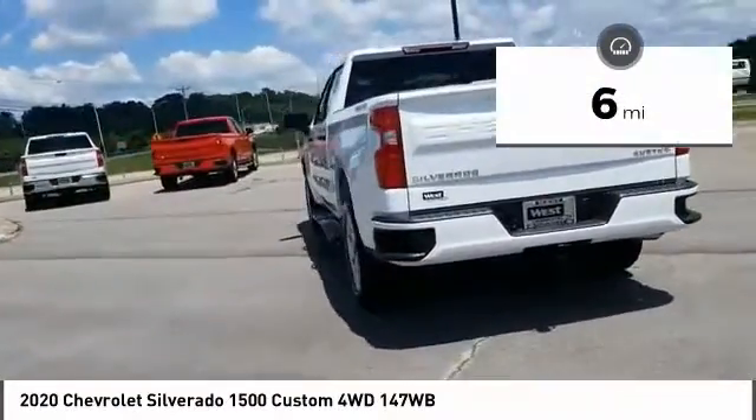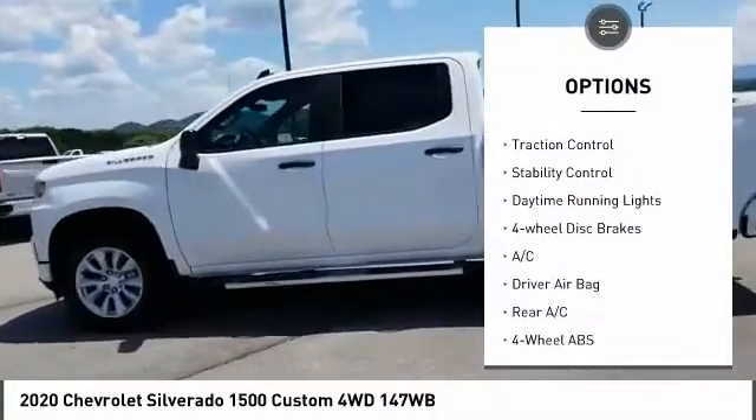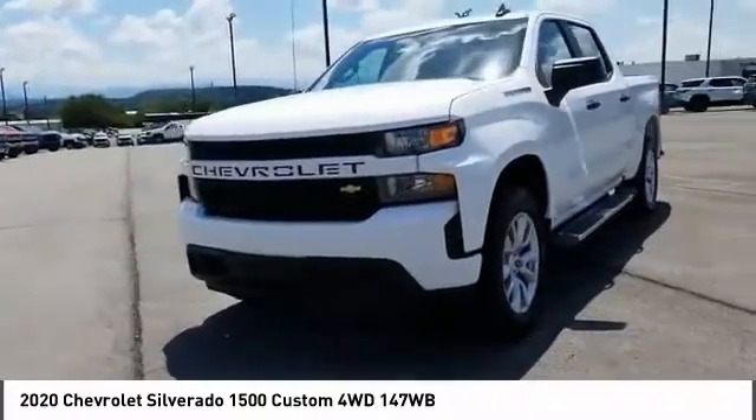Here are some of this vehicle's great options: four-wheel drive, tire pressure monitor, turbocharged, front tow hooks, heated mirrors, aluminum wheels, traction control, stability control, daytime running lights, and four-wheel disc brakes.